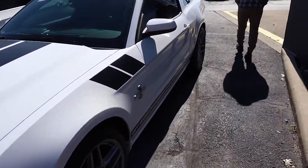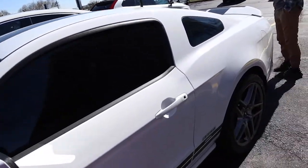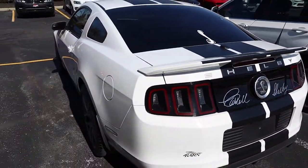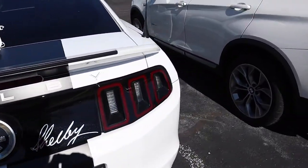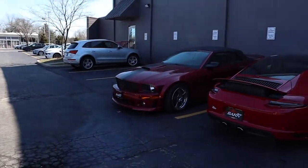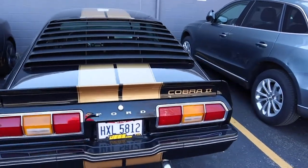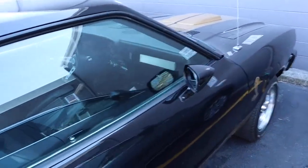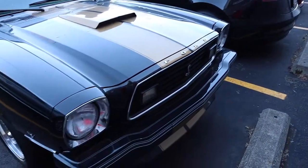Next up we've got the Cobra - it's 5.8 supercharged with 725 horsepower. That is insane! Over there we've got the Bentley, and then we've got the California Special and another old Mustang Shelby Cobra. I've never seen one like this before - it's got no shifter and this car doesn't even have a dash. It's crazy!